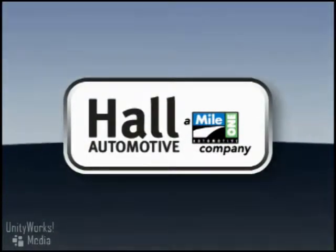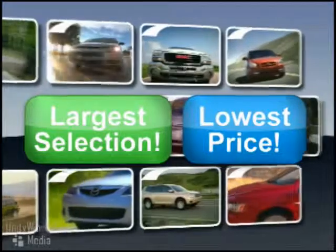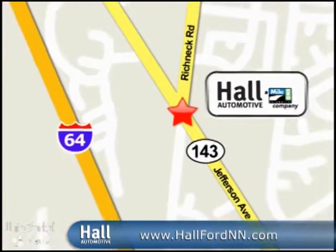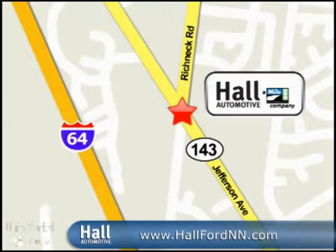At Mile 1 Hall Ford, shop the largest selection and the lowest prices on the lot or on the web. Mile 1 Hall Ford, conveniently located at 12895 Jefferson Avenue in Newport News.